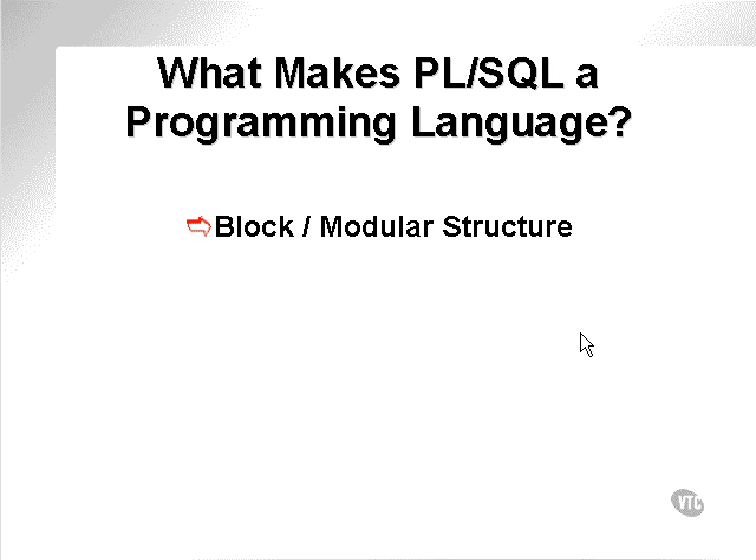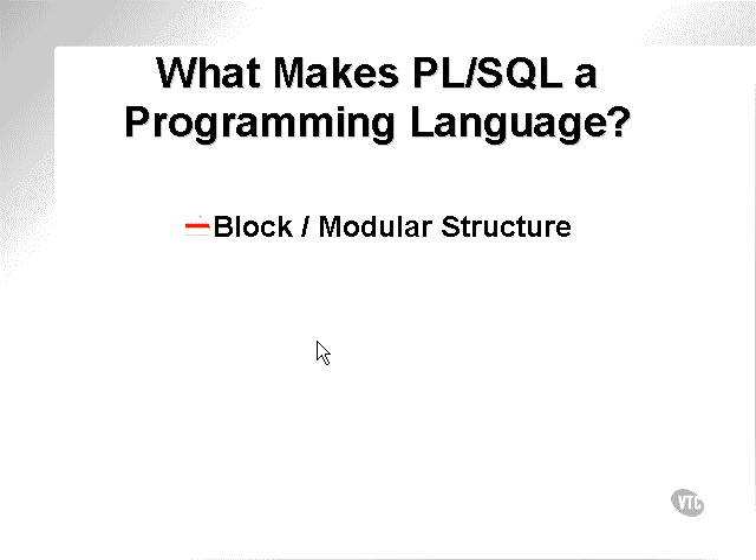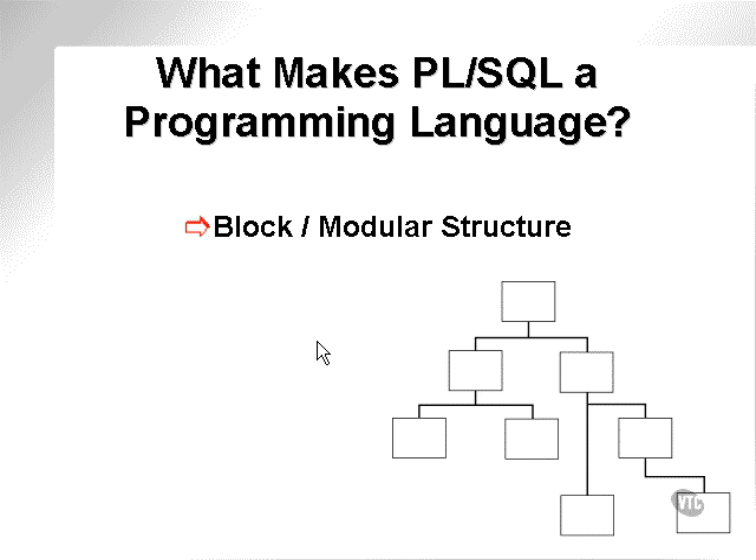The nested levels are generally finite in any programming language, but they're generally enormous numbers, so there's not really much to worry about. What you can effectively create is a hierarchy of code blocks where code blocks call other code blocks, which call other code blocks. A block or modular structure would look something like the diagram shown on the right below.